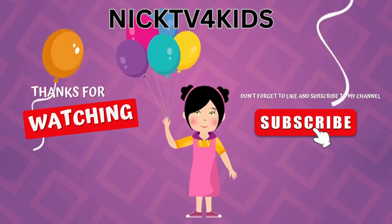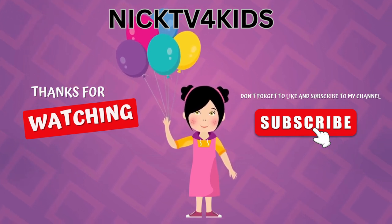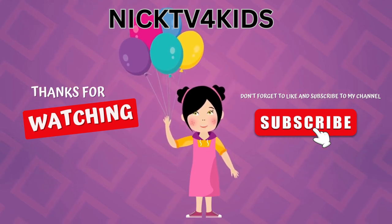Watch this video again until you will learn all the cooking words. Till then, bye bye. Subscribe to my channel.